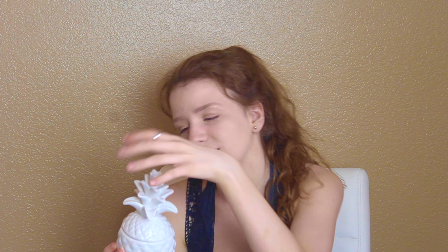I saw this at Target and thought it was super duper cute. It's a pineapple — open it up and it's a candle. It smells really nice and it's super cute, just like the other candle. I love this so much. Go to Target for anything for your room or decor — they have the best stuff. I love it so much and I'm shopping even more at Target.